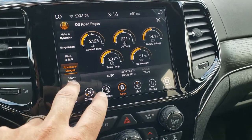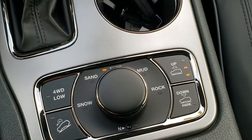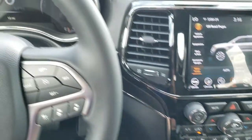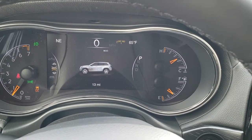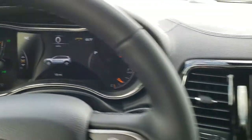You have your select terrain with the Quadra-Track 2 system — sand, snow, mud, or rock. When you turn that, it'll actually change in your 7-inch cluster. That's sand, snow, and then mud. If you want to do rock, you've got to put it in four-wheel drive. We'll just go back to auto.